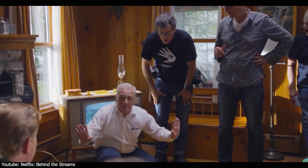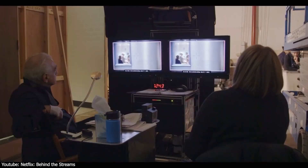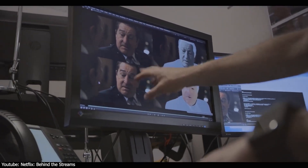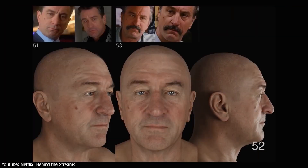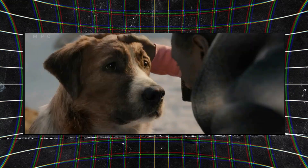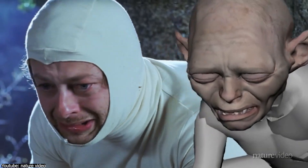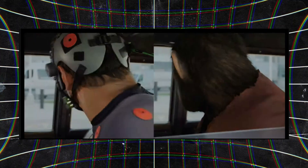This technology essentially consists of two parts. The first involves capturing a digital double that aligns with the current appearance of the performing actor. The second part is retargeting, which entails taking that performance and placing it in a different context — in this movie, transposing the performance into a younger version of the actor. This could also apply to scenarios where an actor portrays a character that becomes a creature, potentially making characters like Gollum or Caesar deliver more realistic, life-like performances.